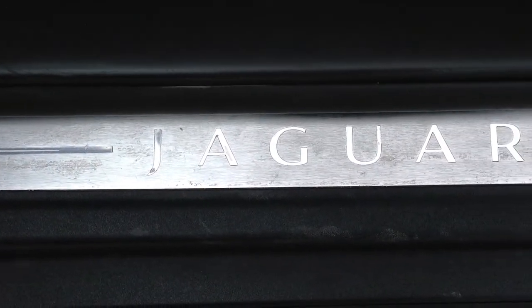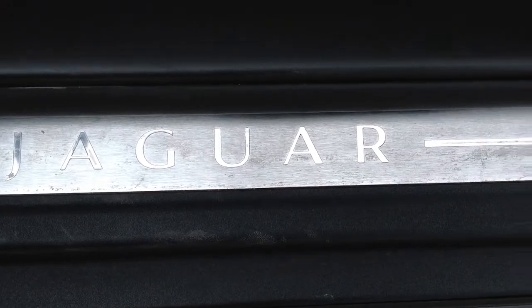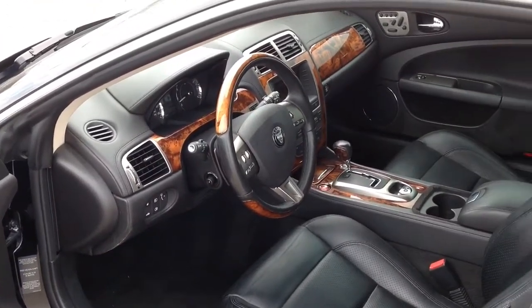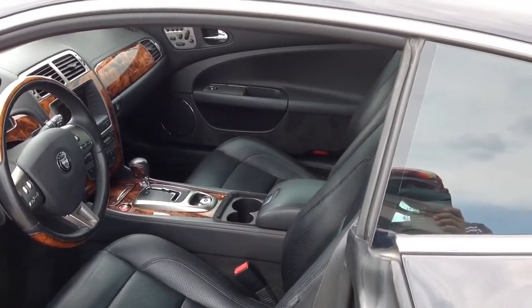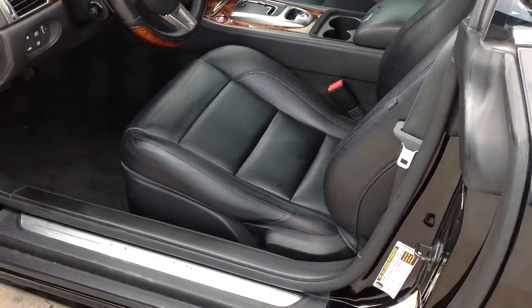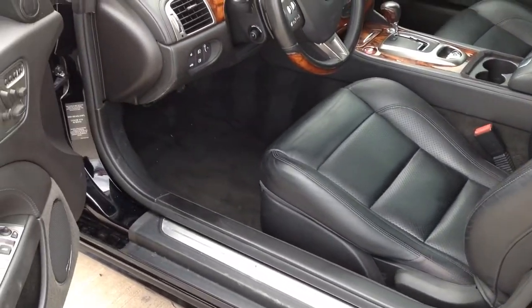It's luxury and sport rolled into one amazing vehicle. Leather seats, wood grain dash, power windows and locks, tinted glass. This 2007 Jaguar XK is the ultimate driving machine that will grab attention wherever you go.